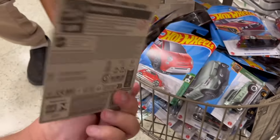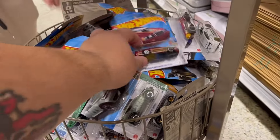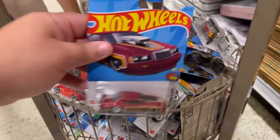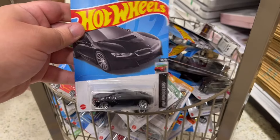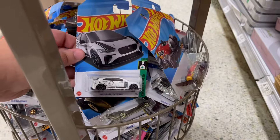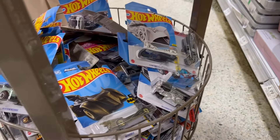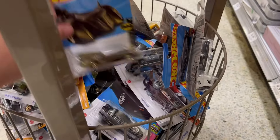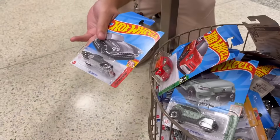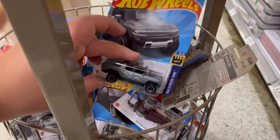Look at this wagon — it's a Nova wagon, pretty sweet. Oh yeah, I just saw that Corvette, it's nice. I might take that one. There's a few in here.